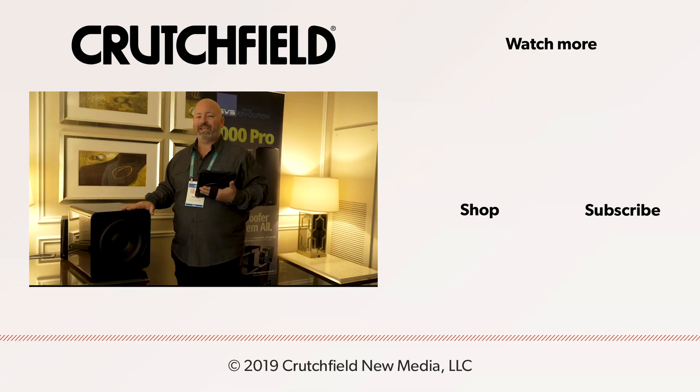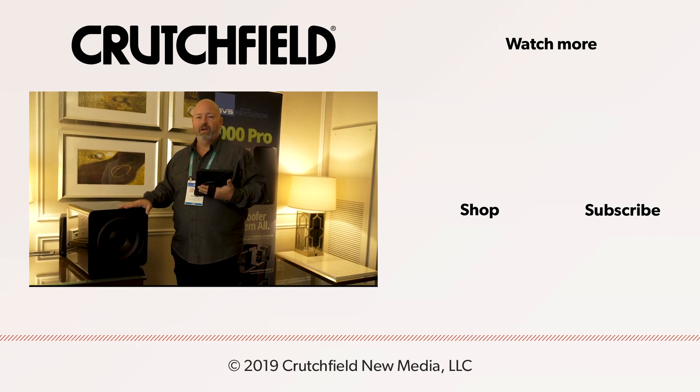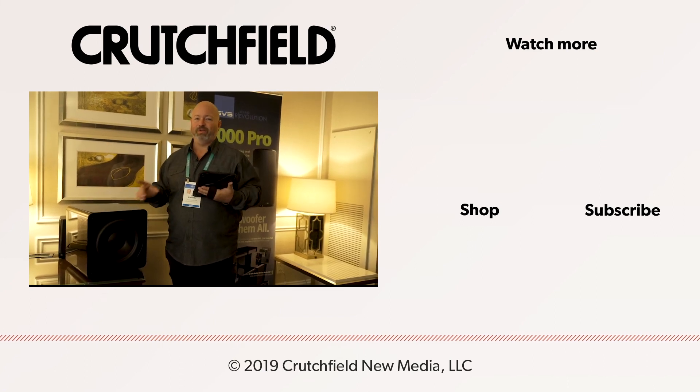If you have any questions about these subwoofers or anything else at Crutchfield, don't hesitate to give us a call, chat with us online, or send us an email. We have advisors ready to talk bass with you right now.